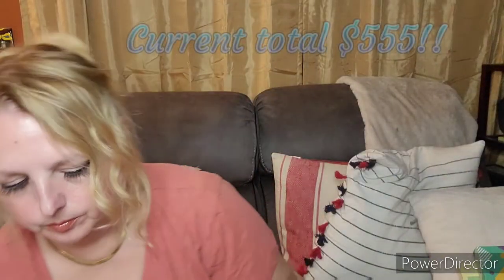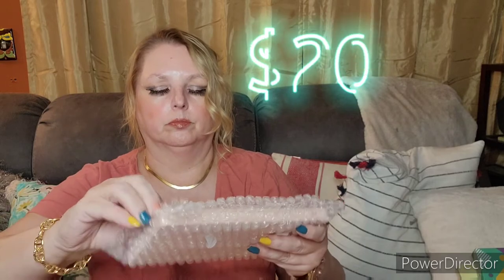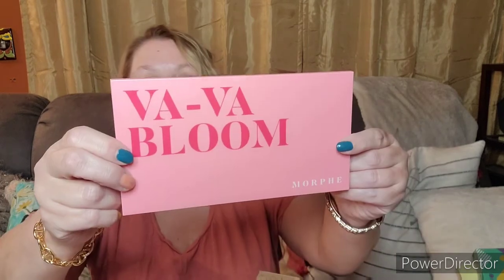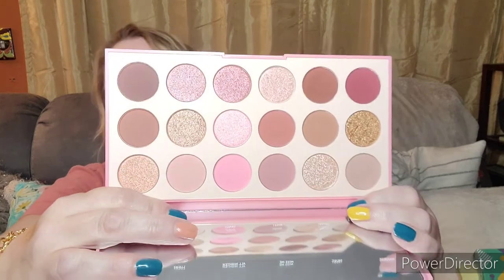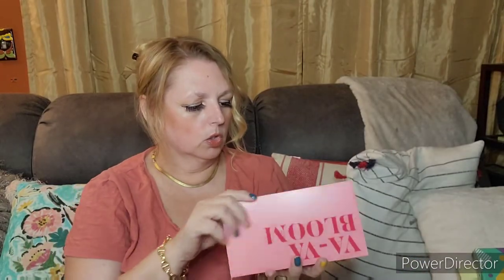Box number one, let's get that out of the way and get into box number two, which is also a little worse for the wear. We have the Foxy Bay Sea Salt Texturizing Spray — love Foxy Bay products. This is a Morphe palette, the 18V. Everything is so well wrapped. This is Vava Bloom — these are absolutely beautiful. So many shimmers, so little time, so little eye space. I see an eyeliner here in like a Mother of Pearl color, which is so pretty.